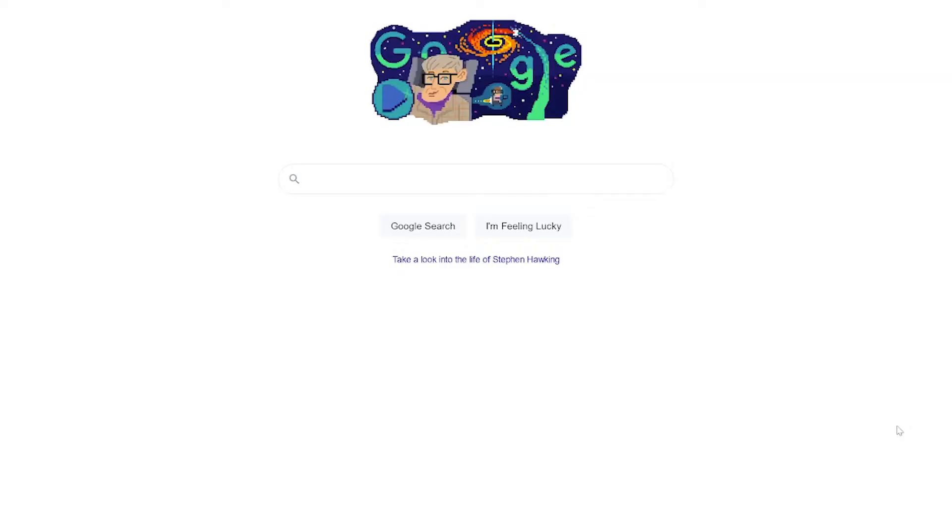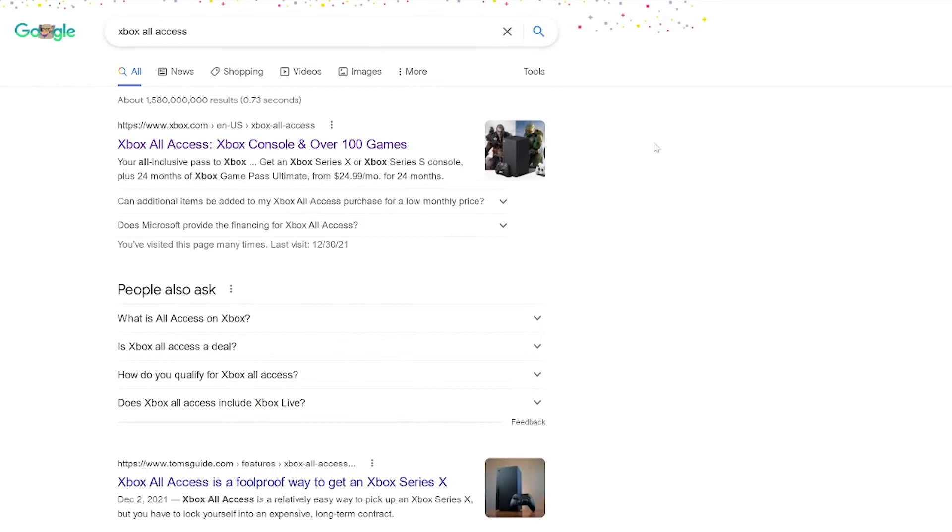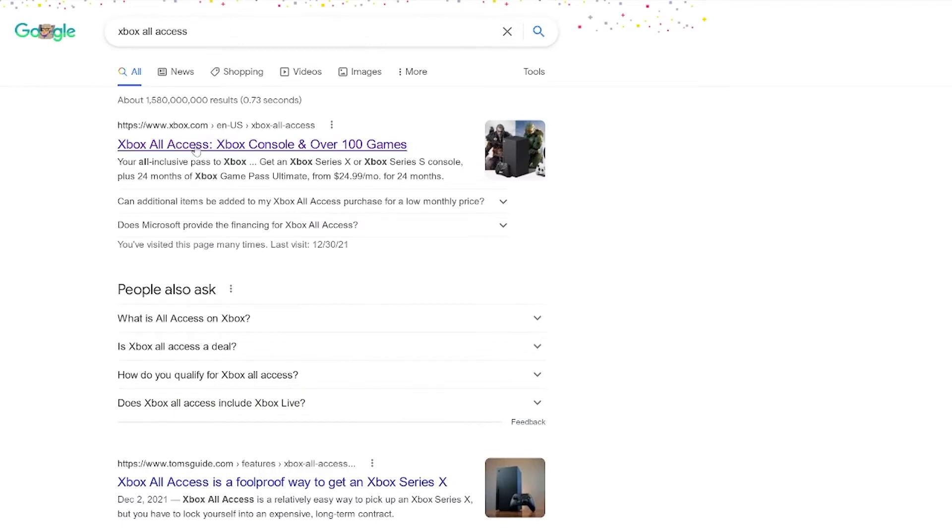First thing I want you to do is go to Google, type in Xbox All Access, and click the first link that takes you to Xbox.com. Now, don't click off — I know it sounds like an ad, but I'm not sponsored by Microsoft at all. I bought this with my own money and I thought it was a really good deal after doing my research. If you can afford to buy the Xbox, you can afford to do what I'm talking about.